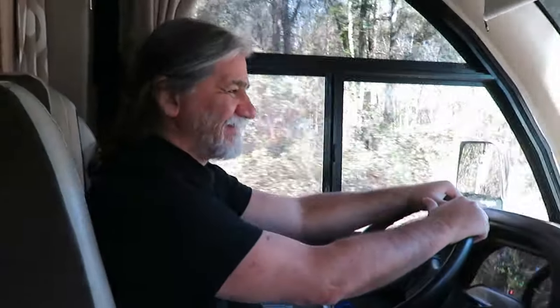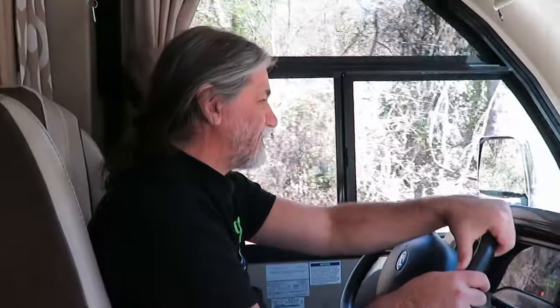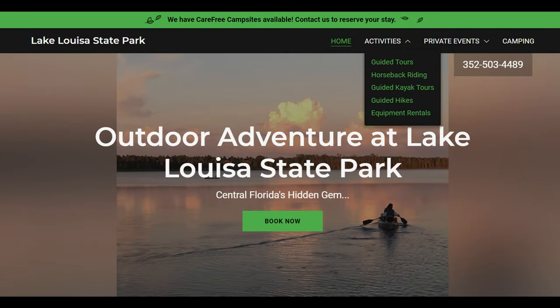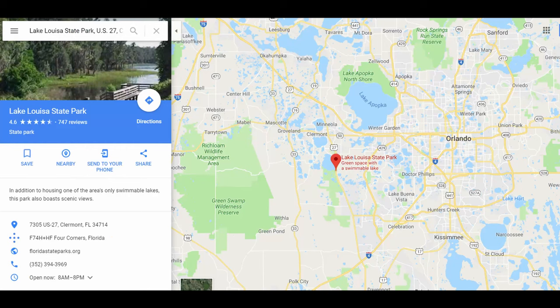Joe is driving the RV — it's been a little while, about three days. He took it for its first oil change. We're on our way to Lake Louisa State Park, down near Orlando in Claremont, Florida. Lake Louisa State Park is a great low-cost RV campground near the major attractions in Orlando.